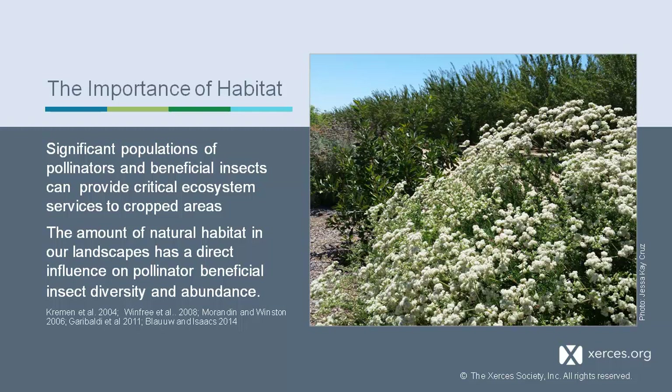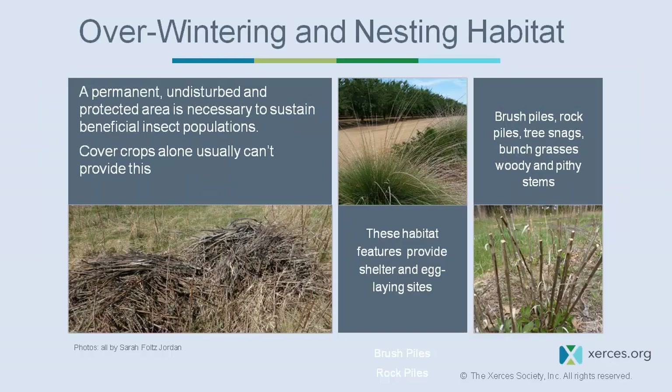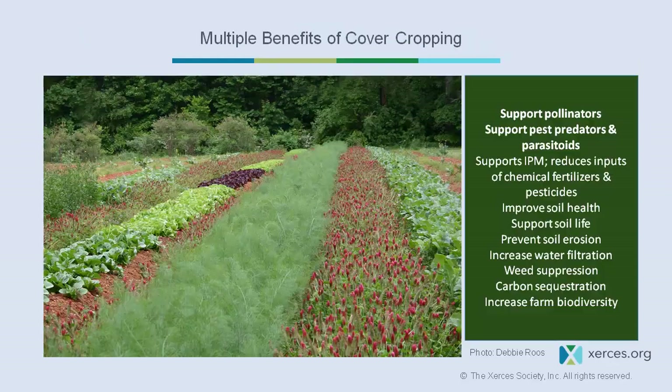Providing habitat for pollinators and beneficial insects delivers critical ecosystem services to cropped areas. The amount of natural habitat has a direct influence on pollinator and beneficial insect diversity and abundance.